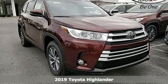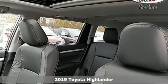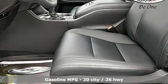Here's a new 2019 Toyota Highlander. When you're looking for comfort, convenience, and quality, you think Toyota. And with features like these, every drive's a pleasure.